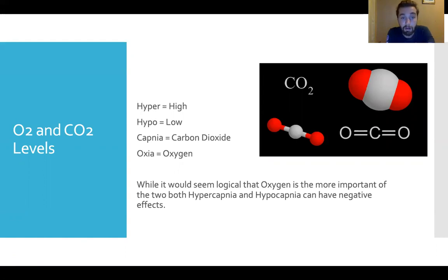The terms we need to know are hyper and hypo — hyper is a high level, hypo is a low level. Think of a child given too much sugar: they are hyper, they have too much energy. Capnea refers to carbon dioxide; oxia refers to oxygen. It would seem logical that oxygen would be the most important gas regulating our breathing, but it's actually the level of carbon dioxide that causes the biggest problem. Both hypercapnia (high CO2) and hypocapnia (low CO2) can have really negative effects on our body.